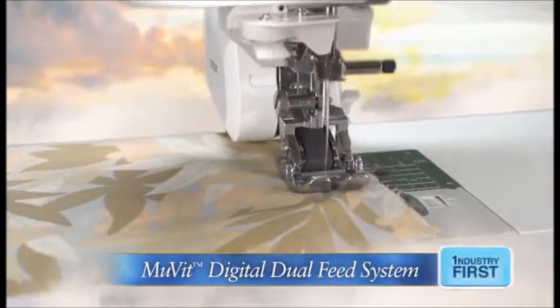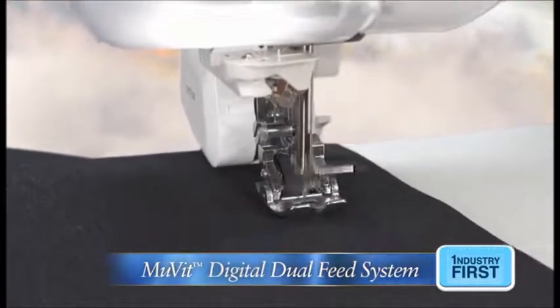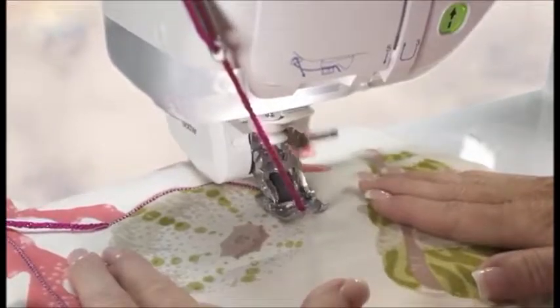Effortlessly sew precise, uniform stitches on a range of fabrics — from silk to denim — using our MOVIT digital dual feed system, which feeds fabric from the top and bottom smoothly. Combine with the new included couching foot system to add cording-like techniques to your projects.